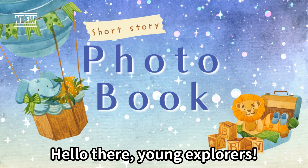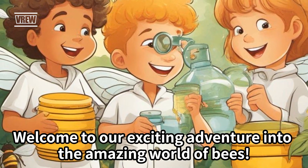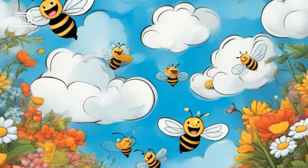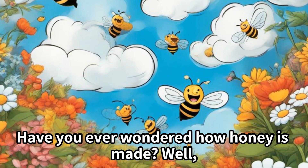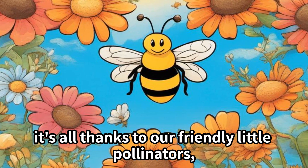Hello there, young explorers! Welcome to our exciting adventure into the amazing world of bees. Have you ever wondered how honey is made? Well, it's all thanks to our friendly little pollinators.